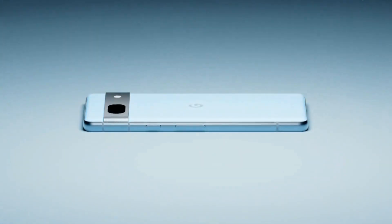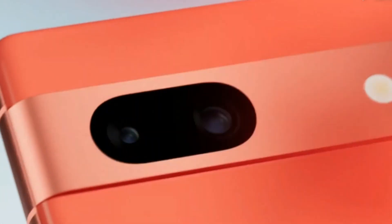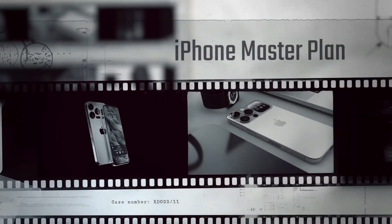Hey there! Welcome back to our channel, where we bring you the latest updates on the tech and smartphones world. Today, we have some exciting news to share with you.